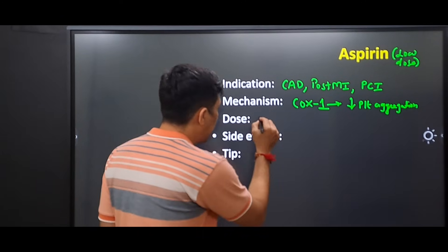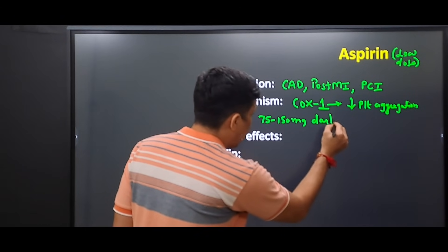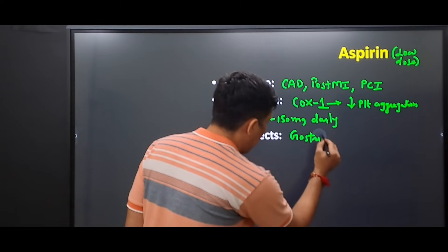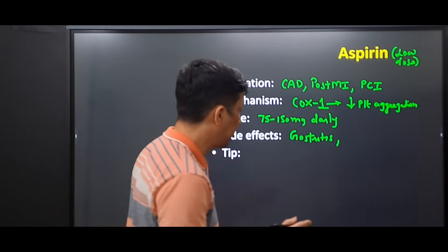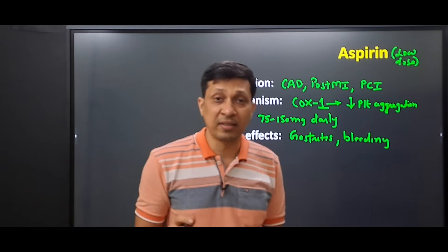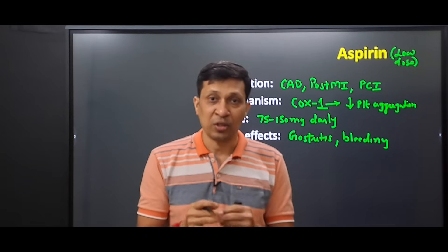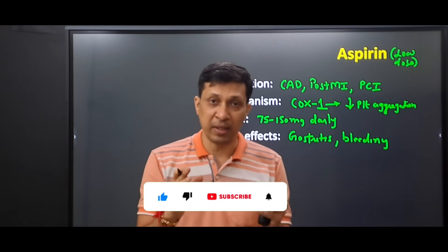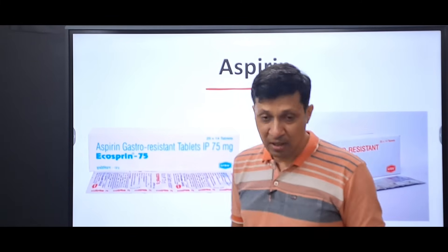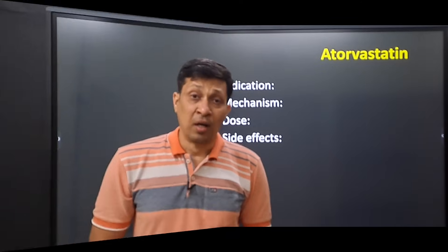The dose of low-dose aspirin is 75 to 150 milligrams per day. Two important side effects are gastritis and, due to decreased platelet aggregation, bleeding. An important tip is that gastric protection in the form of pantoprazole may be required in high-risk patients. Aspirin is available as a 75 milligram or 150 milligram tablet.